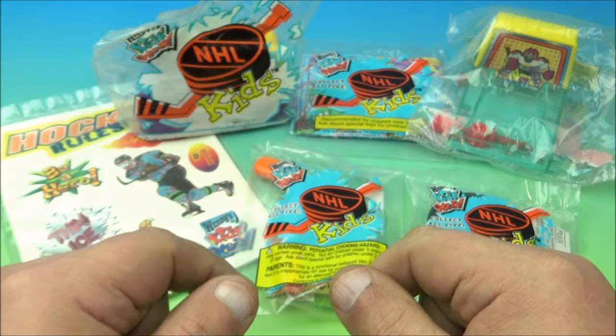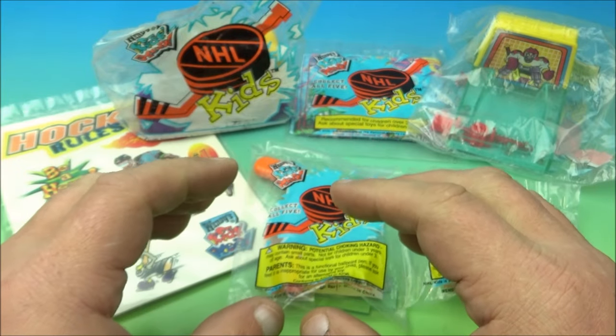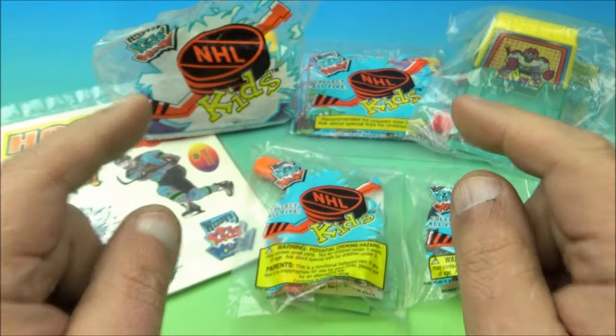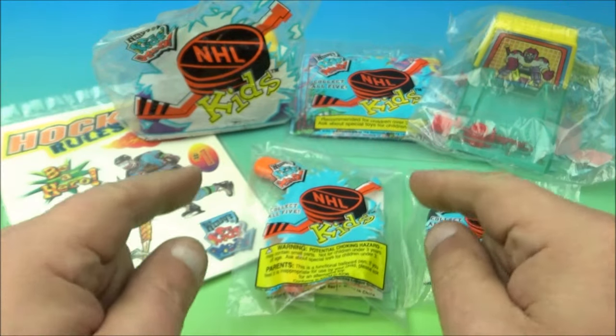What's going on, all you beautiful people out there in the world! Fast Food Toy Reviews here. Today we have Wendy's NHL Kids set of six awesome looking toys released all the way back in 1997.